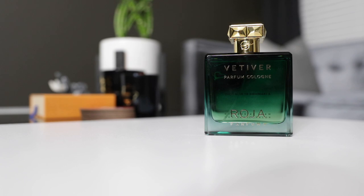Now if you know anything about the house of Roja, it can get quite expensive, but this Parfum Cologne series of fragrances are a good starting point if you're looking to explore this line. He was really looking to create these fragrances that had that 15 to 20 percent concentration but still had the freshness of an Eau de Cologne.